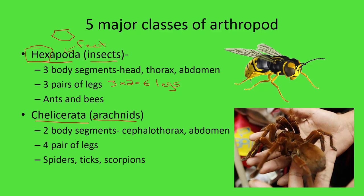Chelicerata are our arachnids — here's a picture of a very large one, a specific spider. These guys only have two body segments. They have what's called the cephalothorax — 'cephala' means head, 'thorax' means middle body — and then the abdomen at the rear. They have four pairs of legs, giving eight total, and examples are spiders, ticks, and scorpions.